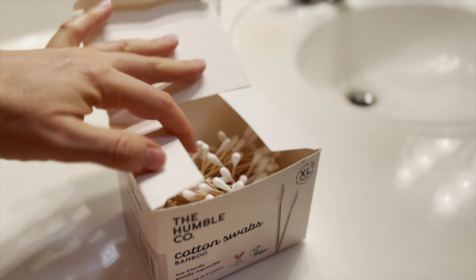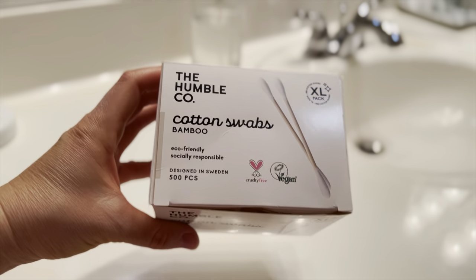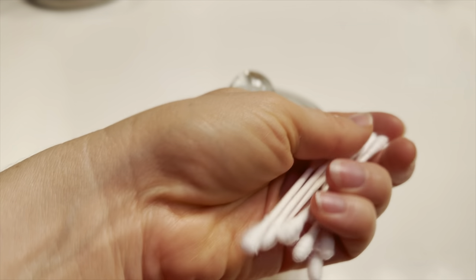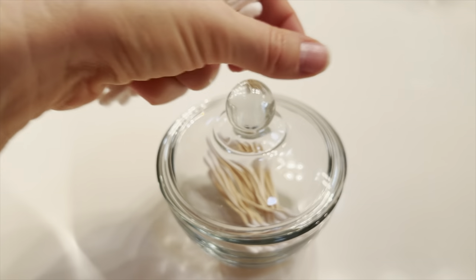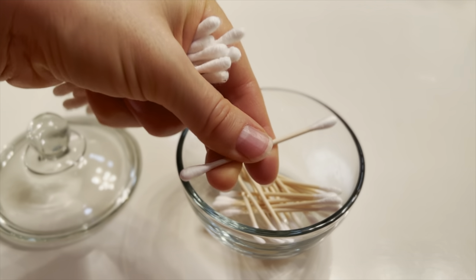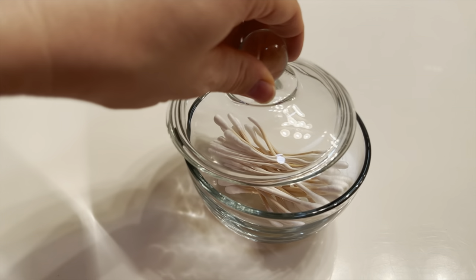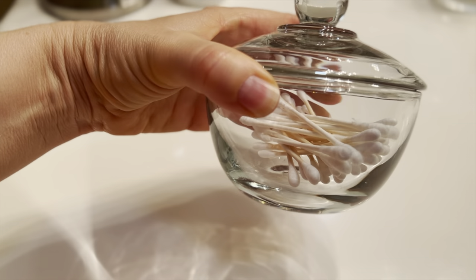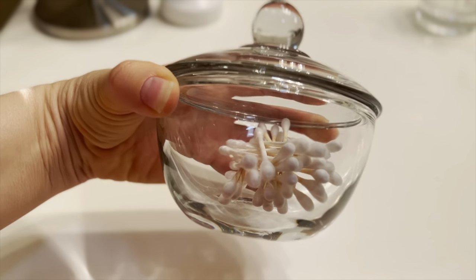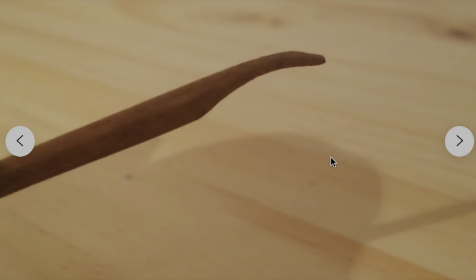On to ear care — I currently use disposable cotton swabs made of bamboo or paper, not plastic, which I feel is pointless. I keep them in this thrifted little jar from a thrift store. I'm also considering trying a mimikake stick — a Japanese bamboo stick you use to clean your ears and then clean and reuse over and over.